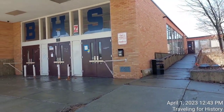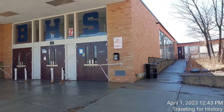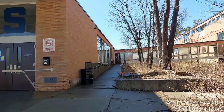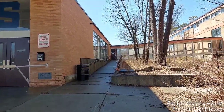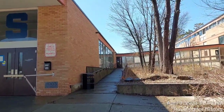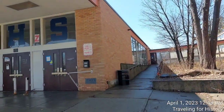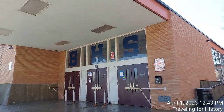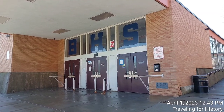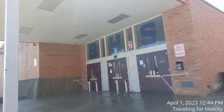Thanks so much for coming with me today. I was wondering how it looked in there — wish I could get in. I imagine by this point they've removed all the asbestos from inside. I understand it's both the floor tiles and the ceiling tiles that were asbestos and had to be abated prior to demolition, because that has to go into a different kind of trash system and can't be mixed with regular trash. This is Patricia and I'm traveling for history — I really appreciate you coming along with me, and we'll see how this progresses. Thanks so much for watching. I'll see you soon. Bye.